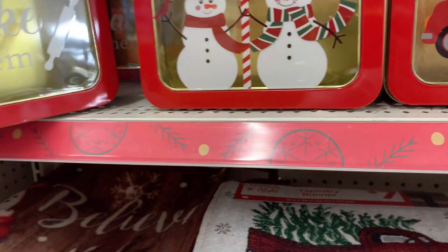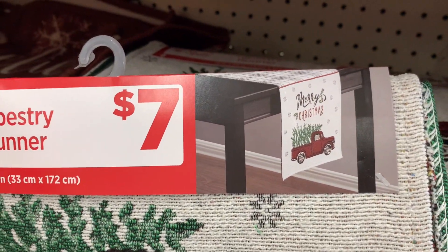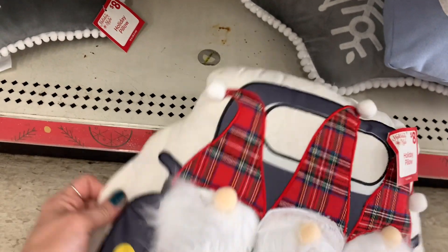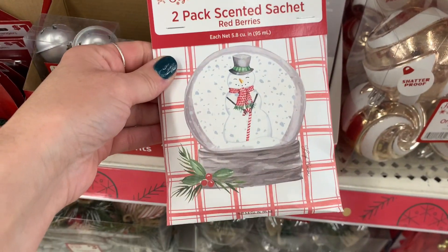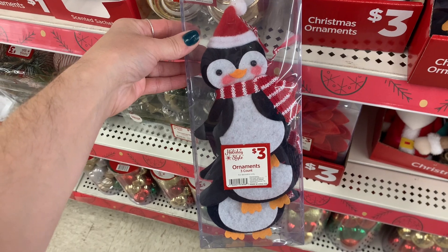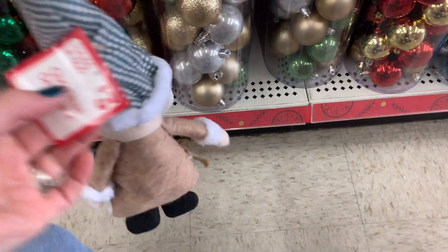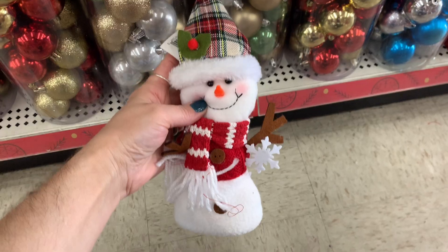They had these little runners for your table — a great steal for seven dollars, made of a tapestry material. Then they had super cute decor pillows for eight dollars in different shapes and designs: gnomes, snowmen, a snowflake. I thought those designs were really cute. I also noticed these two packs of sachets — the little ornaments would be fun just to stick as gift tags on gifts. They had a really cute nutcracker in several different colors, and then this little Santa decor piece with a hanger if you wanted to hang him on a doorknob or Christmas tree.